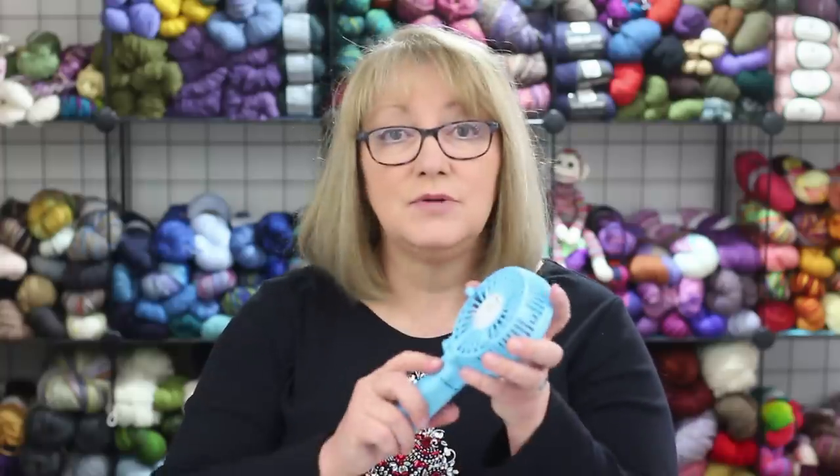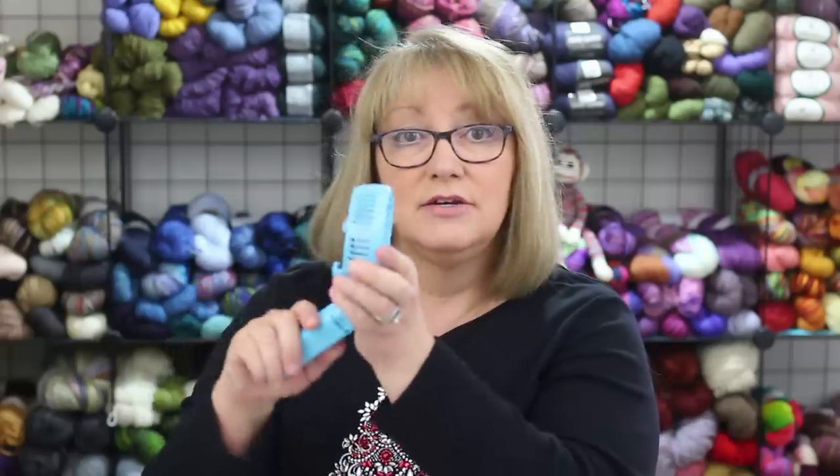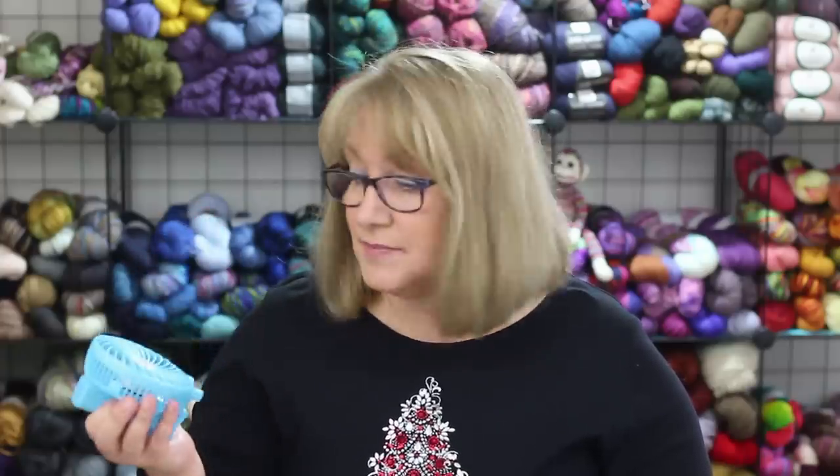There are several things I like about this fan. First it's rechargeable with a USB port so you don't have to worry about replacing batteries, and it also holds a charge for quite a long time — like a couple of weeks at least. It also folds up so you can set it on a table or you can extend the handle and hold it in your hand. It's small enough to put in your bag if you want to take it with you and it comes in several different colors. I got the blue but it also comes in pink and black, and you can get this on Amazon for under $15.